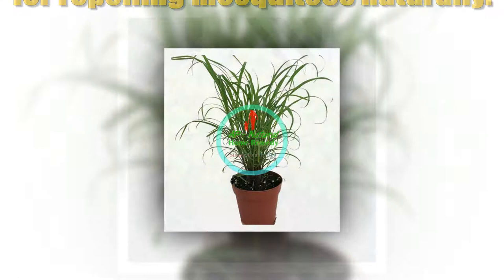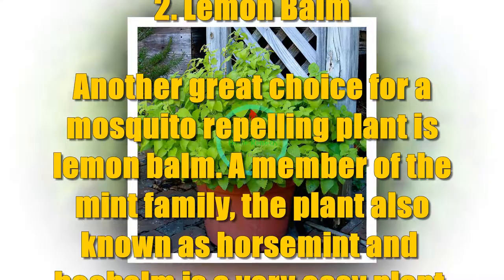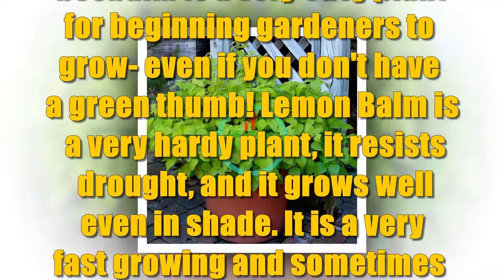Number 2: Lemon Balm. Another great choice for a mosquito repelling plant is Lemon Balm. A member of the mint family, the plant also known as Horse Mint and Bee Balm is a very easy plant for beginning gardeners to grow, even if you don't have a green thumb. Lemon Balm is a very hardy plant — it resists drought and grows well even in shade.